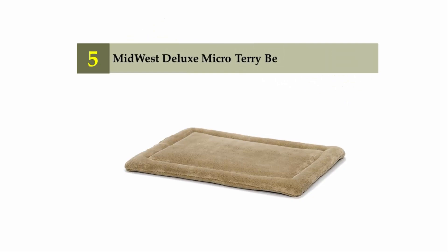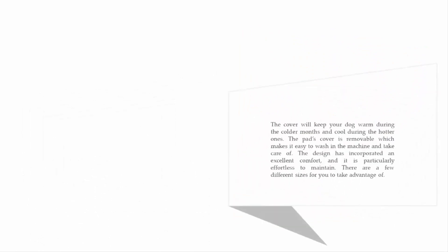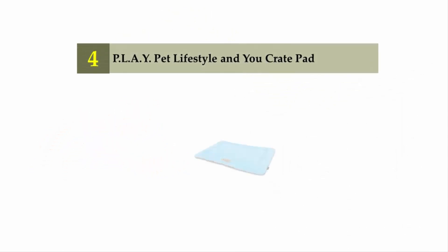Starting our list at number five: the Midwest Deluxe Micro Terry Bed. This is one of the greatest options available. It features a simplistic yet reliable design — it may not have the fanciest appearance, but it is crafted with your dog's comfort in mind. The cover keeps your dog warm during colder months and cool during hotter ones. The pad's cover is removable, making it easy to machine wash. There are a few different sizes available.